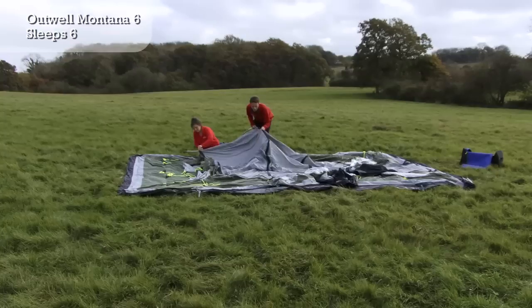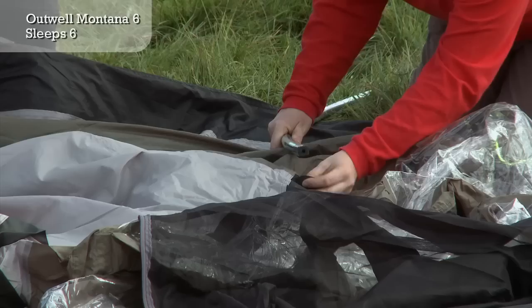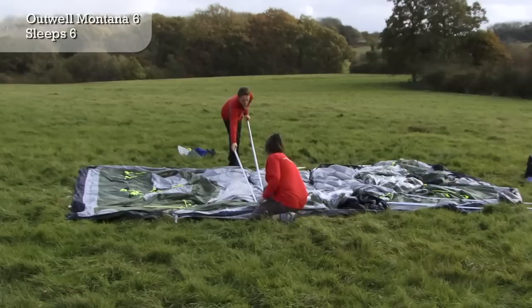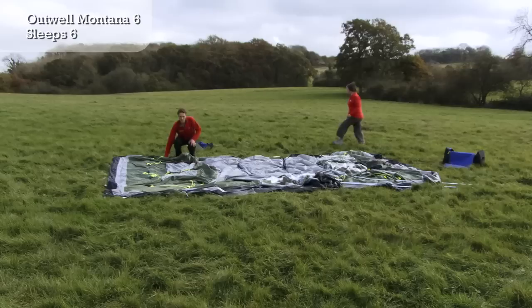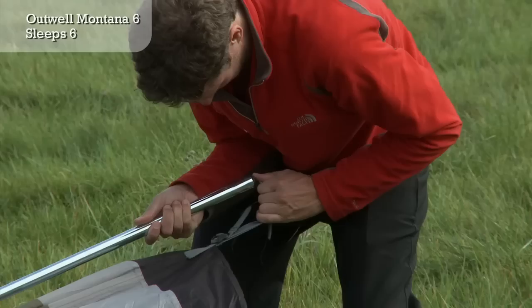Steel poles increase the tent's sturdiness in dusty conditions. The poles clip to the tent using the reliable ring and pin method.